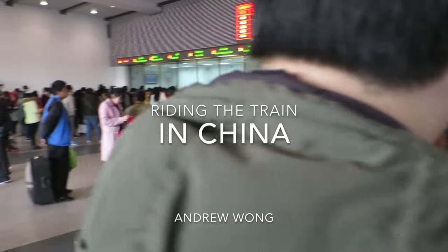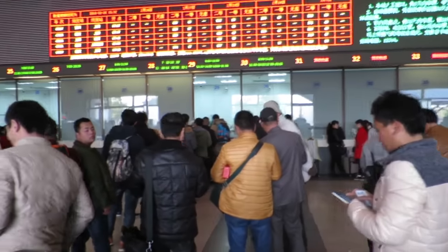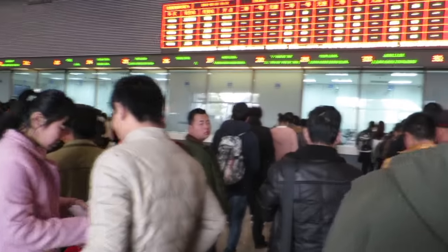Riding the train in China is a very easy experience, especially when you have no car experience. All you have to do is simply buy the ticket and you're all set basically.